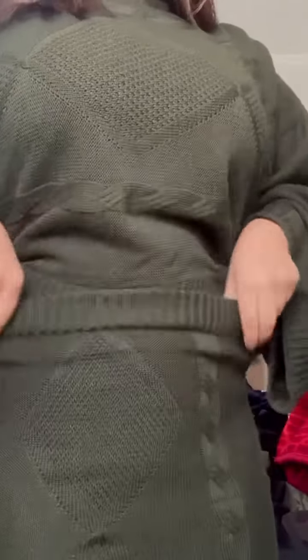After my skincare, I put on my outfit — an olive green coat from Myntra, worn with a skirt and a sweater on top. I opened it up and adjusted it a little, then styled the coat look with a scarf.